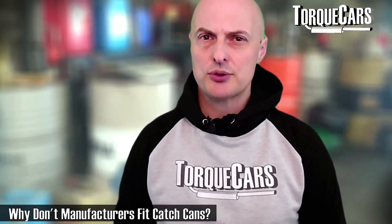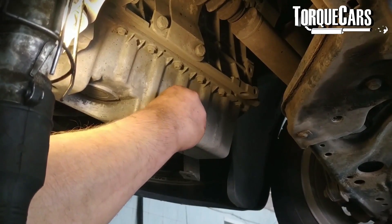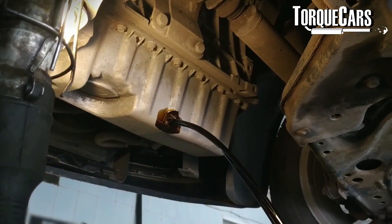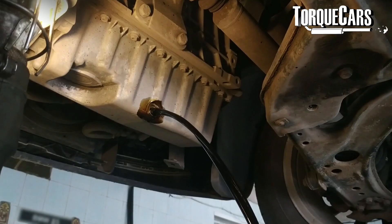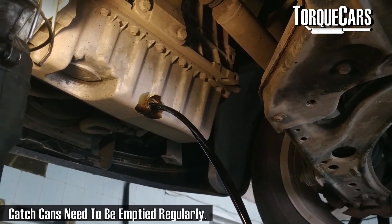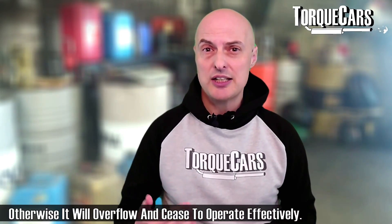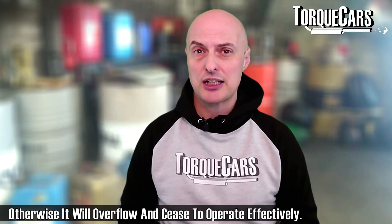So why don't manufacturers fit them? Well, the catch can itself has to be emptied — there's a maintenance requirement. It's pretty hard for manufacturers to get people to check the oil and check the tyre pressures as it is. If people were required to empty a catch can that would be a step too far for a lot of owners. If you don't empty the oil catch can it's basically going to fill up with fluid, and that fluid will eventually start dribbling back into the engine or going into the intake, completely negating the whole point of having it.